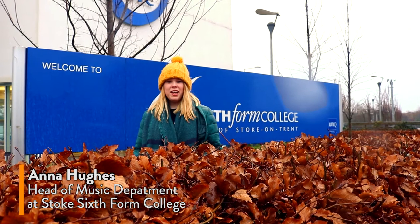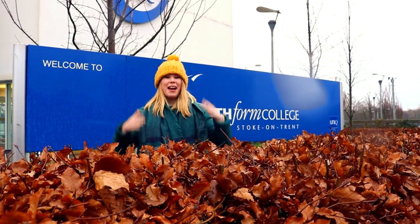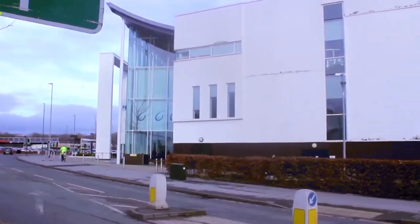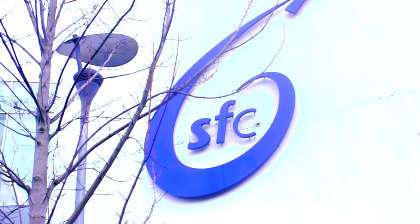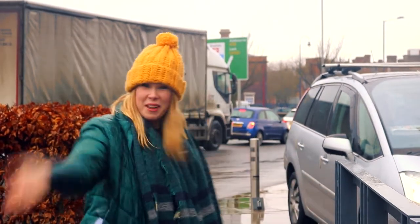Hi there, I'm Anna Hughes and I'm Head of Music at Stoke Sixth Form College and this is my SFC Cribs. Come with me.